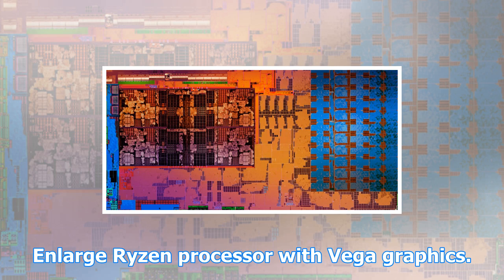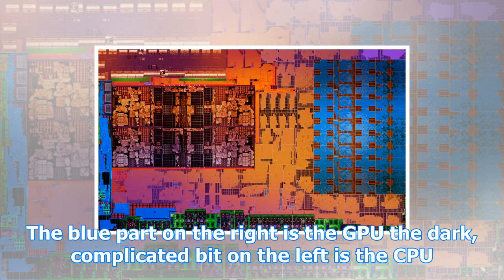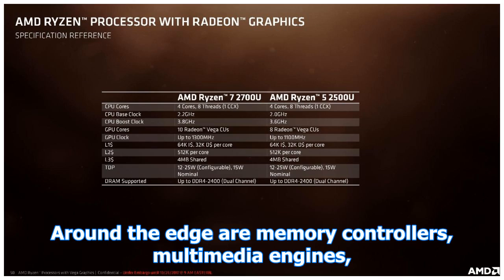An enlarged Ryzen processor with Vega graphics. The blue part on the right is the GPU; the dark, complicated bit on the left is the CPU. Around the edge are memory controllers, multimedia engines, power management, and other bits and pieces.